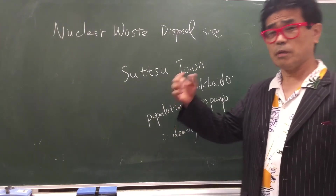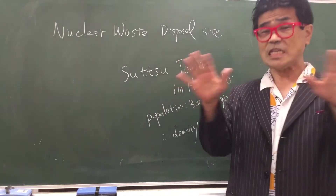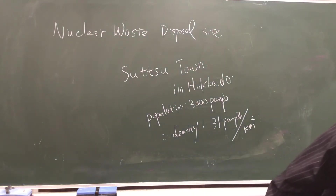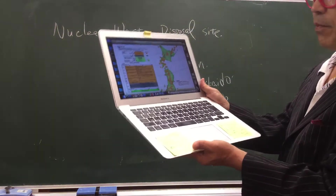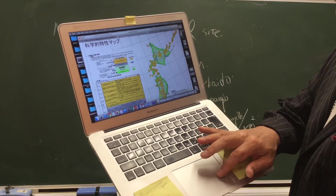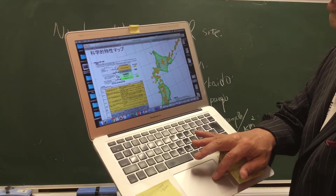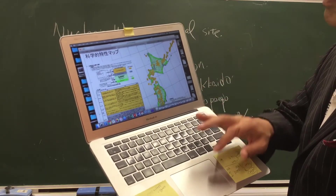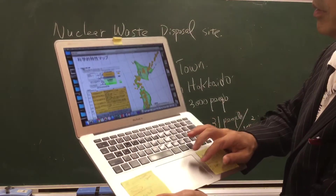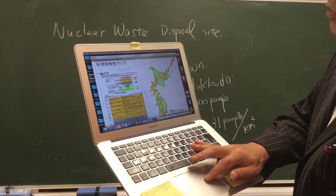As long as we use nuclear power plants for electricity generation, this one town applied for the pre-survey. The Japanese government has to pre-survey whether this site is really suitable. We have this kind of map provided by the Agency of Energy. The green belt — like this, usually alongside the seashore — means the area is suitable for the nuclear waste disposal site. Sutsu town is located on the green belt.